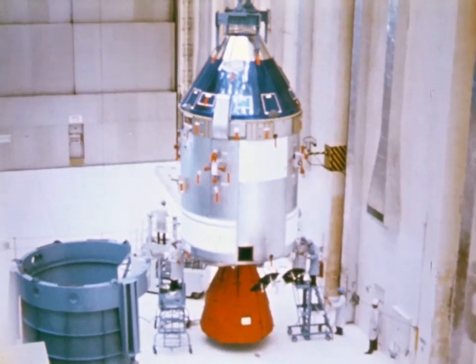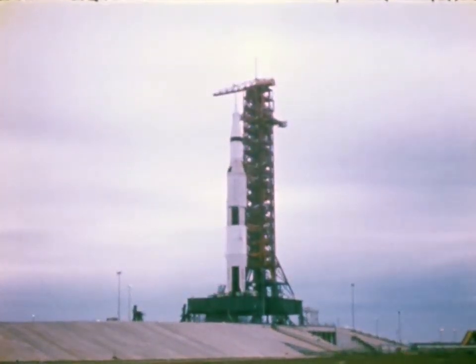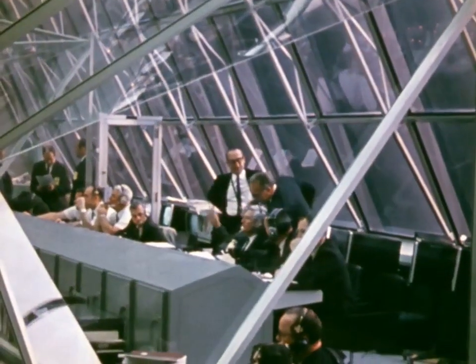March 3rd, 1969. The countdown for the launch of Apollo 9 was underway. Each piece checked out before launch, the computer monitors.